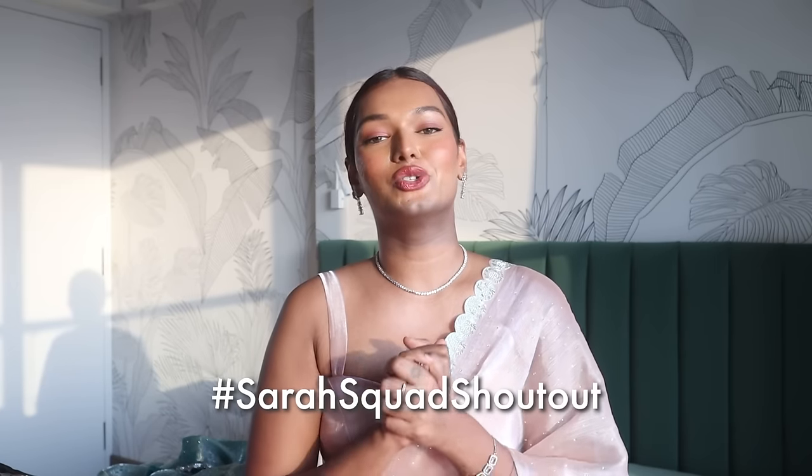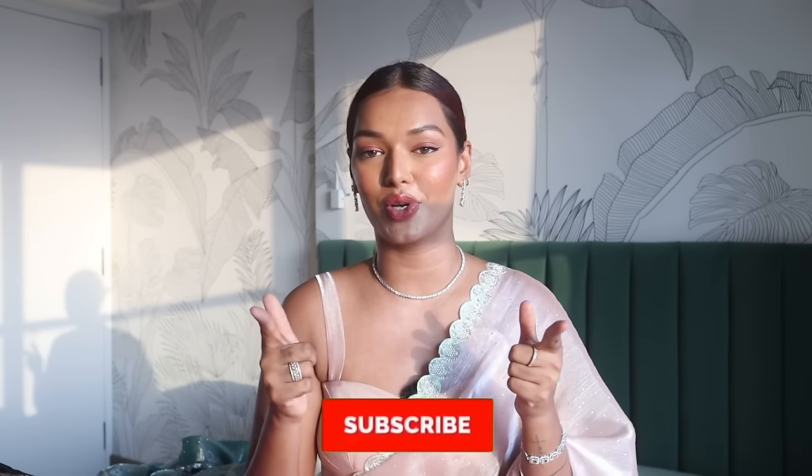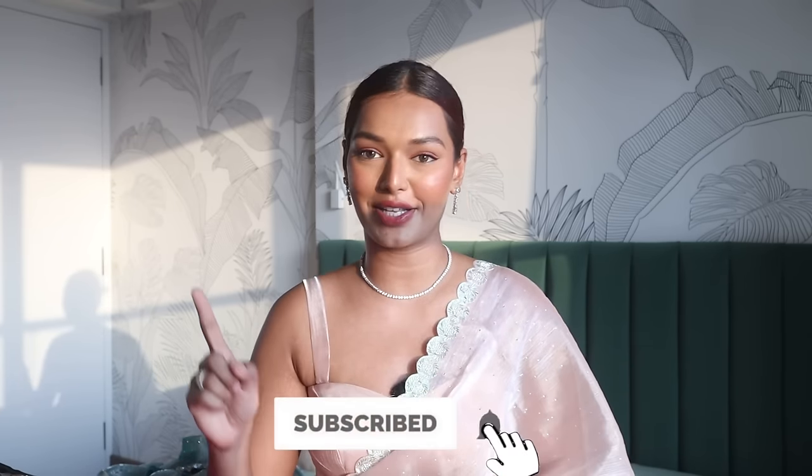The Sara Koshaawa shoutout goes to LifeCaptured1105 — thank you so much for watching and supporting my channel. If you want to be a part of the Sara Koshaawa, you know what to do: hit that subscribe button, bell icon right next to you, and also leave a comment down below saying hashtag Sara Koshaawa. I will see you very soon in another video. Bye guys, love you!